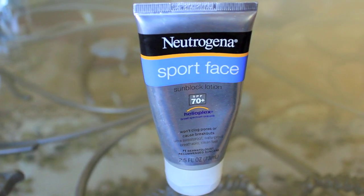Every morning before I put any makeup on my face, I make sure I put some sunblock on. I use Neutrogena's Sportface and this has 70 plus SPF in it.